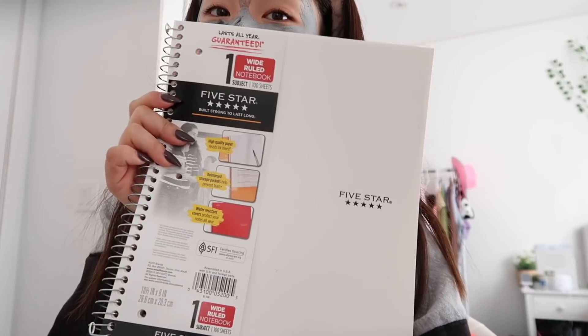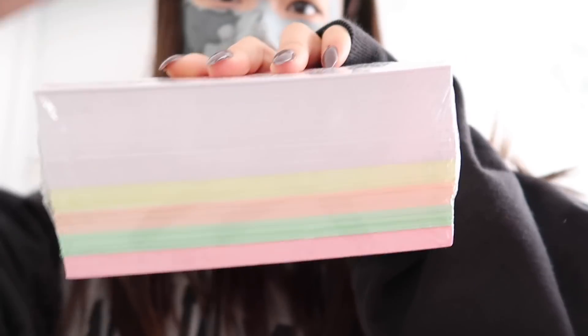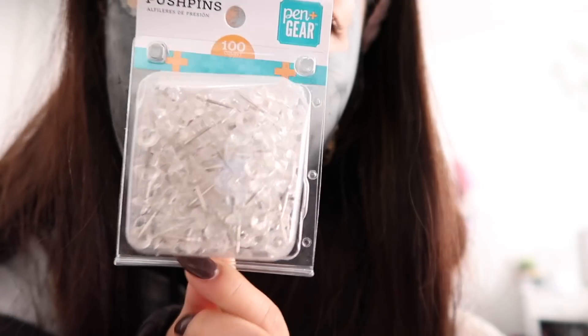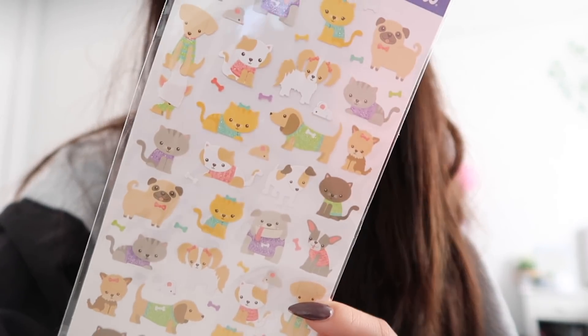I ended up getting index cards because they were colorful, in case I need them for studying — hopefully I'll be studying really hard this year. Index cards definitely help while studying, but I feel like I usually end up wasting time writing on them instead of actually studying. Last but not least, I got push pins for my corkboard, and I also got stickers.